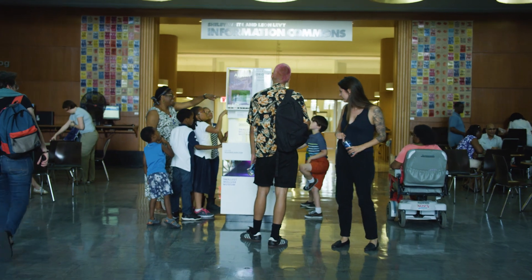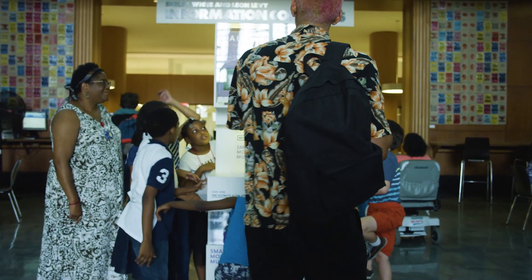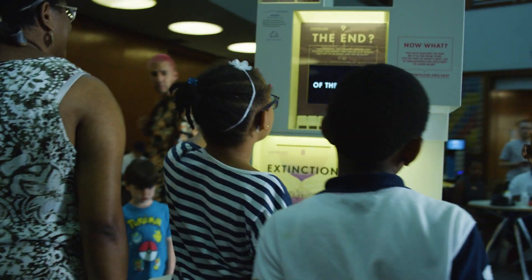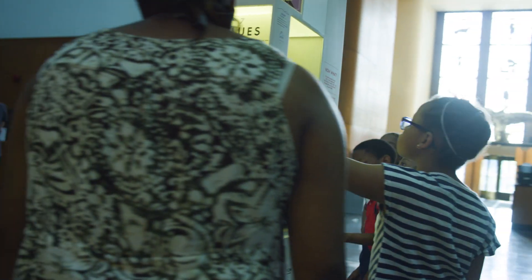The museum lures people in by being unexpected. We have very carefully made it possible that you can approach it from all sides. We put a lot of thought into how to make the object itself feel like an addition to the room, to feel like a beautiful thing.